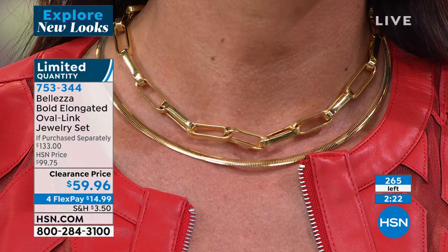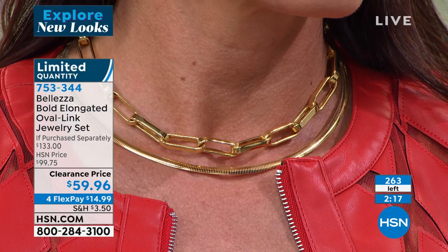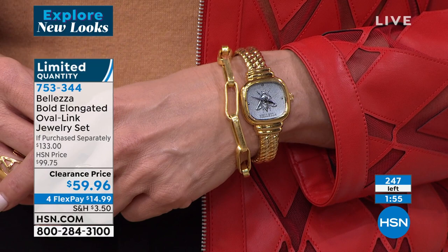If you're here today, you are lucky, lucky, lucky. Look at this chain on Angie — extraordinary. Look at it layered with the collar, layered with the timepiece. This is the biggest, boldest, most gorgeous elongated paperclip we have ever done. I saw this exact look in Barney's in New York City — the tag was $1,500 and it was made of brass. This is pure bronze bathed in 18-karat gold, crafted in Italy.